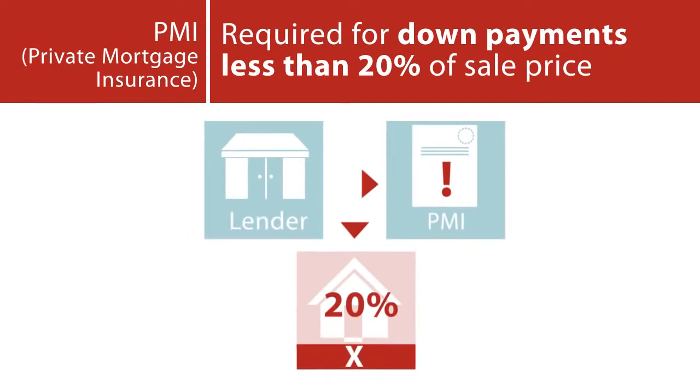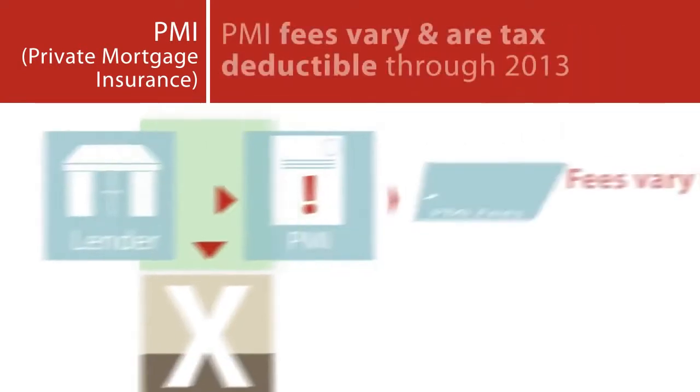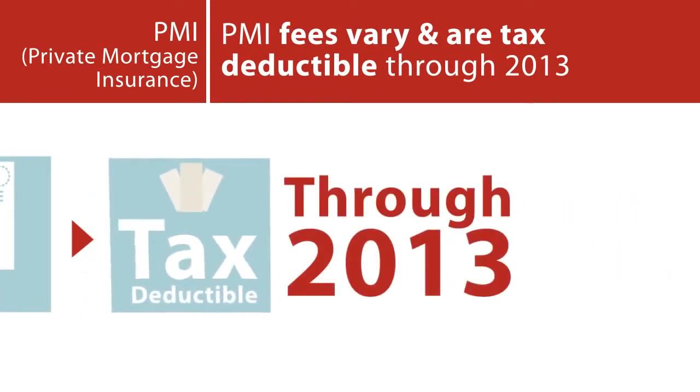PMI: Private mortgage insurance is required by lenders if you don't put down 20% of the home sale price. This protects your lender in case you default on the payments. PMI fees will vary depending on the loan amount and are tax-deductible through 2013.